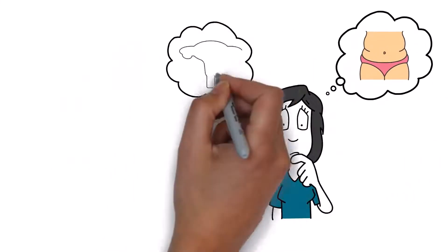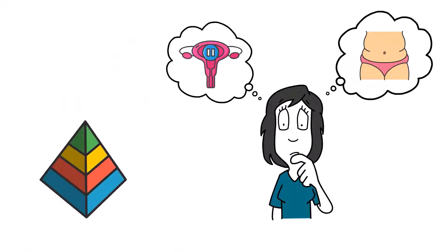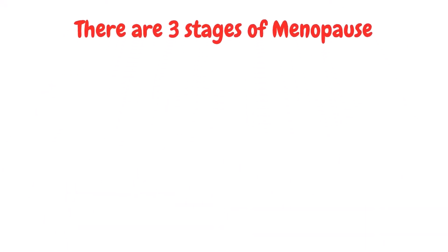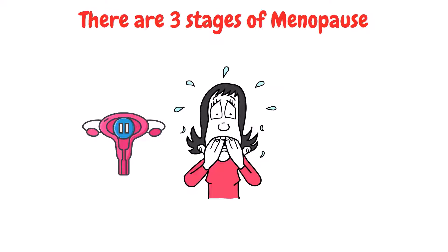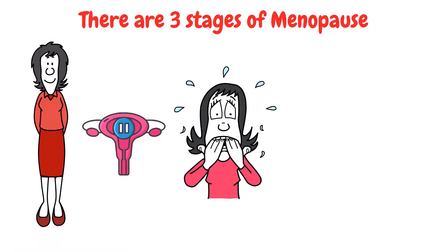Have you ever wondered if menopause just happens right away, or does it come up slowly in stages? The answer is stages. In fact, there are three stages of menopause. As women, we all go through this natural process at some point in our lives, and I know it can feel confusing and overwhelming, but don't worry — I'm here to break it down for you in a fun and friendly way.